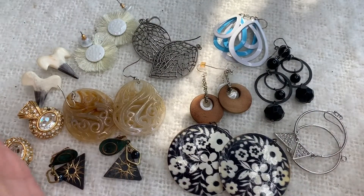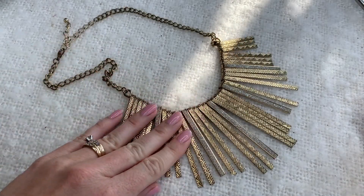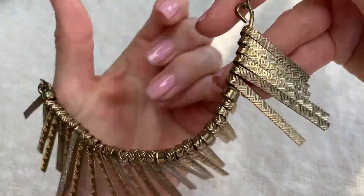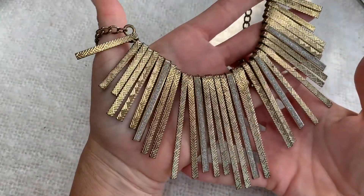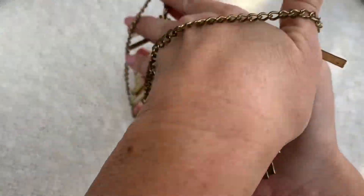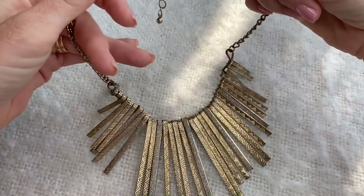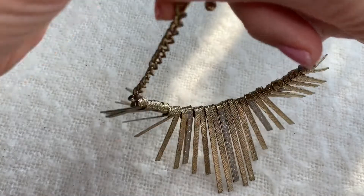This is a statement necklace and to me these look like rays of sunshine - it kind of sits like that on the chest. It's in decent condition, not the best, not terrible. No marks but definitely interesting.